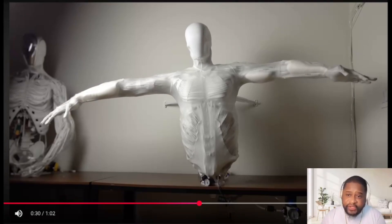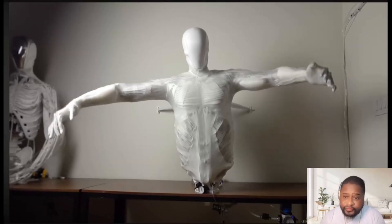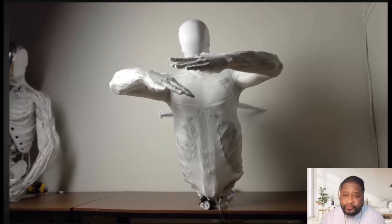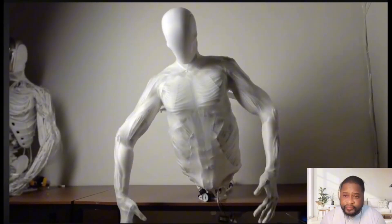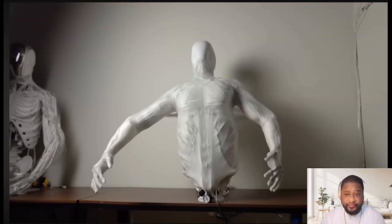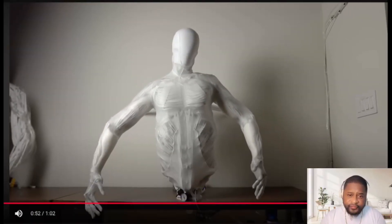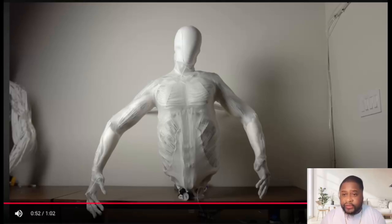It's really impressive. Look at that — you can see the chest, you can see the ribs, the biceps, the triceps. Wow. I'm assuming they did that to show us how flexible the robot is, how human-like it can be. That's insane.